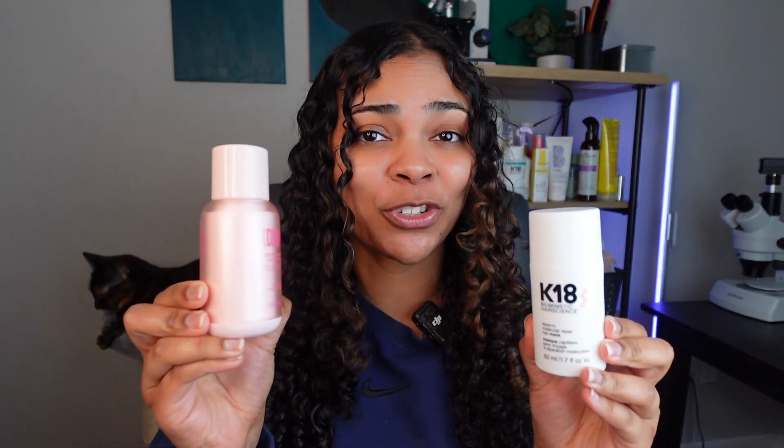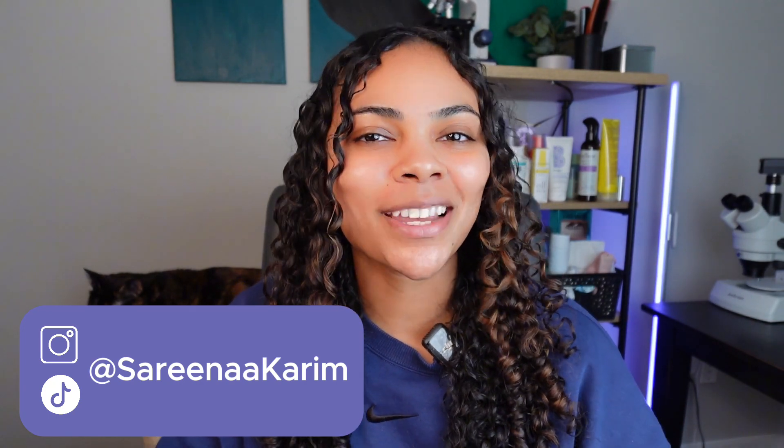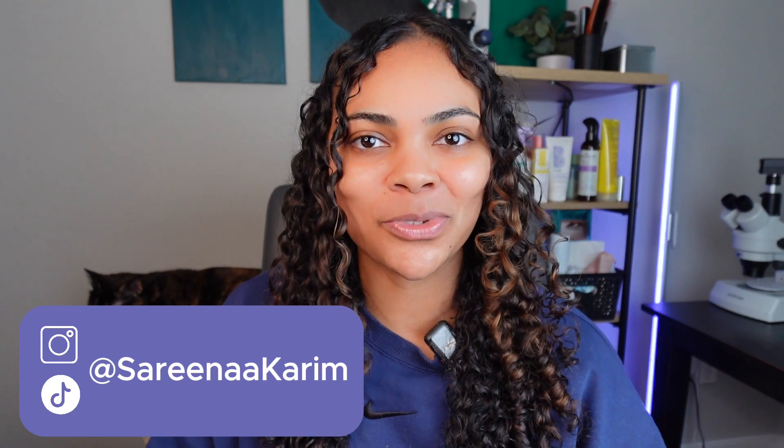Is the Cocoa & Eve Hair Repairing Leave-In Treatment a dupe for K-18? If you're new here, hi, my name is Serena. I'm a bioengineer and trichologist in training who breaks down the science of hair care so you can learn more about your hair and the products you use.